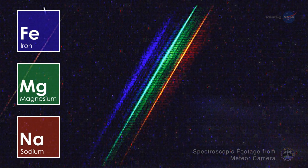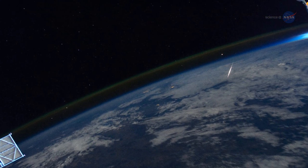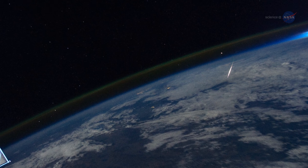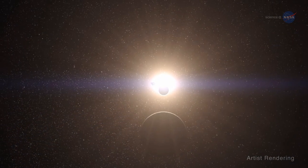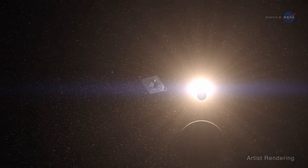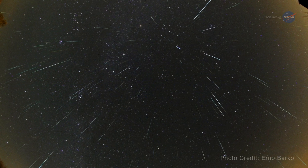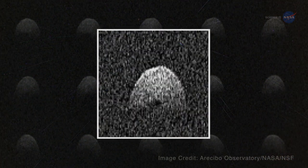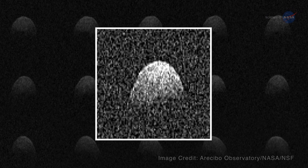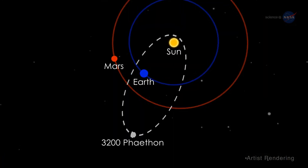This can help us understand their origin and evolution. The instrument also helps improve estimates of how much material actually enters Earth's atmosphere. Findings could help mission planners protect spacecraft and Earth from potential collisions with meteoroids. So, what parent body spawns the debris that results in the dazzling Geminids?